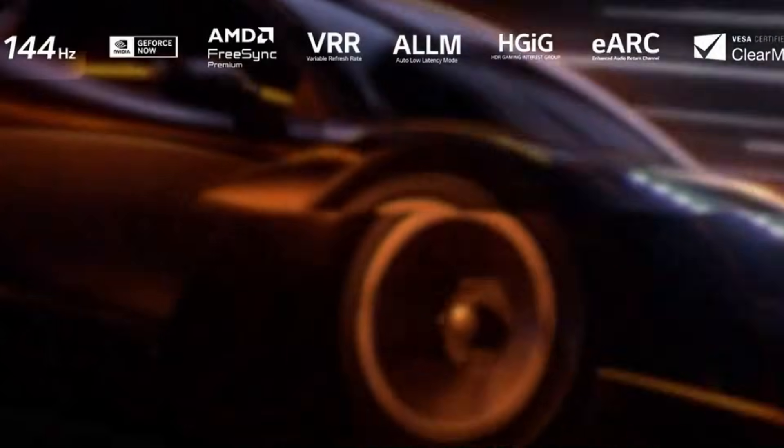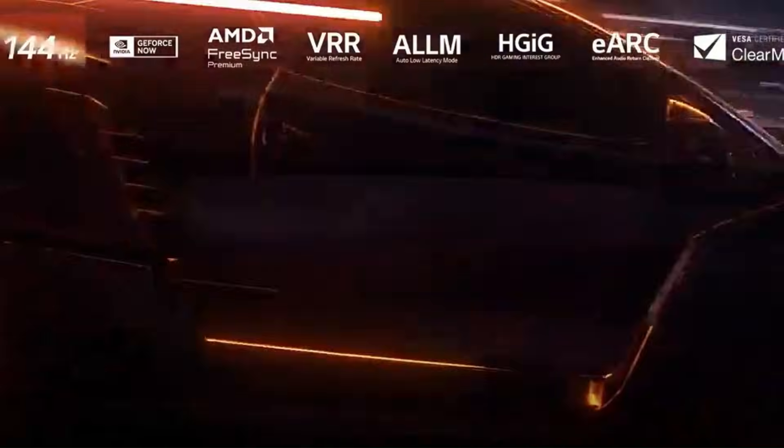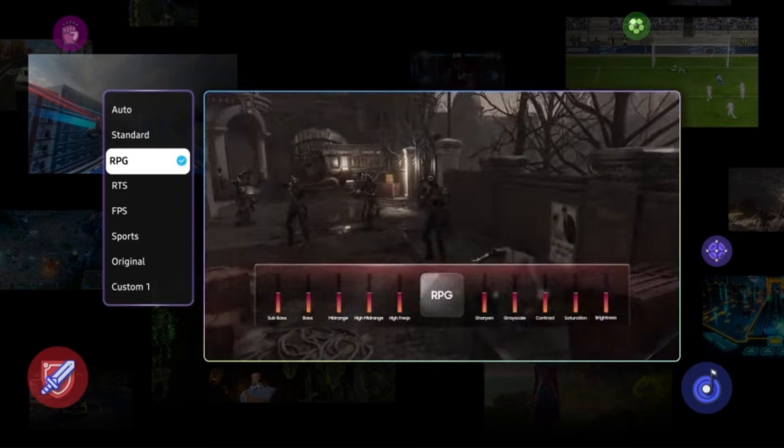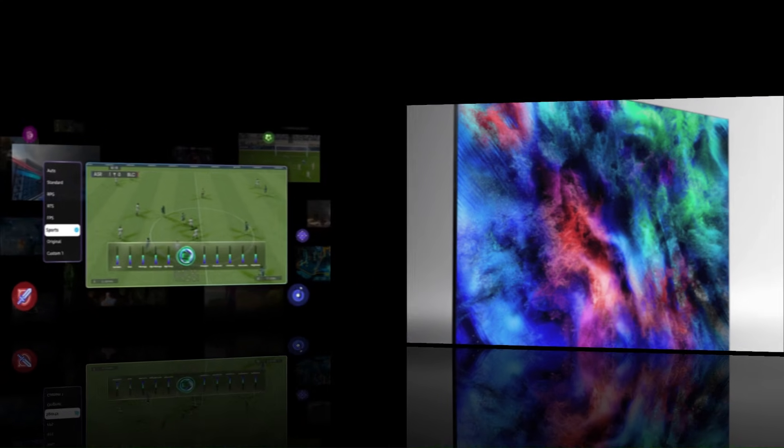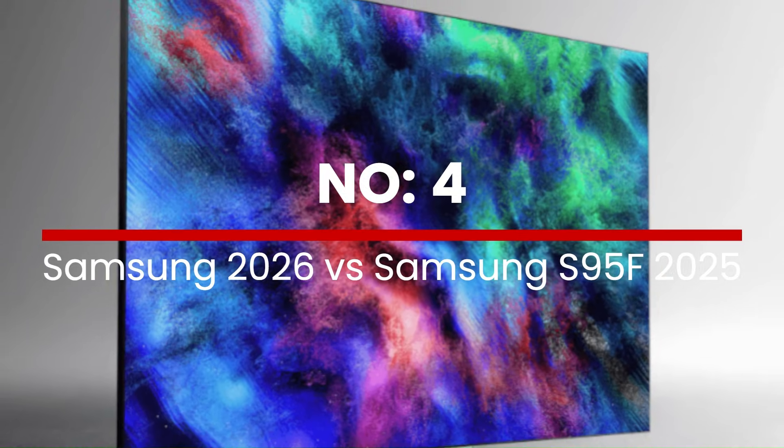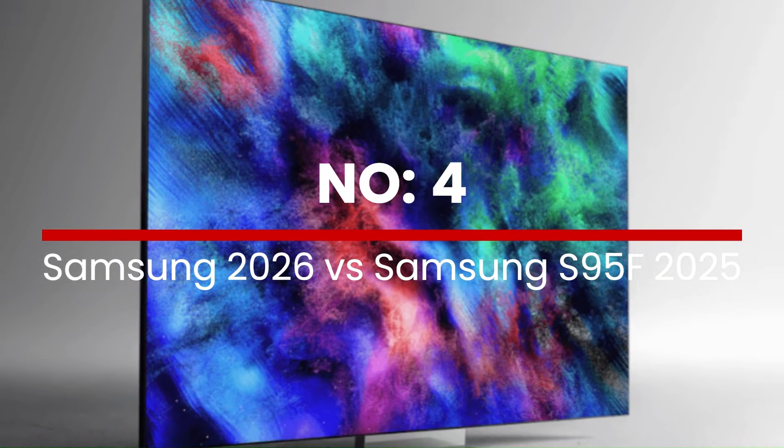The LG C5 remains an excellent 2025 favorite for anyone who wants class-leading OLED performance right now without paying extra for next-gen tech that only hardcore users may need.